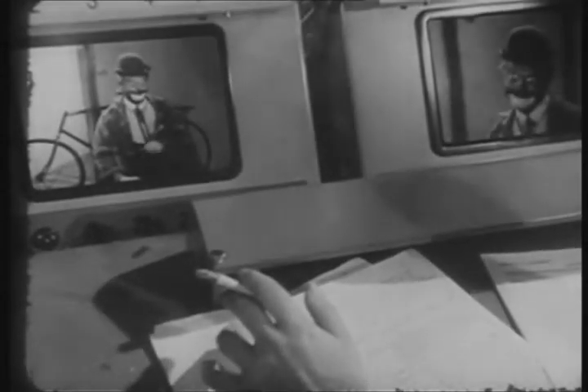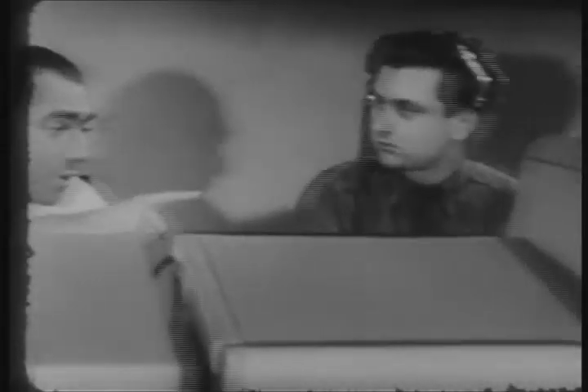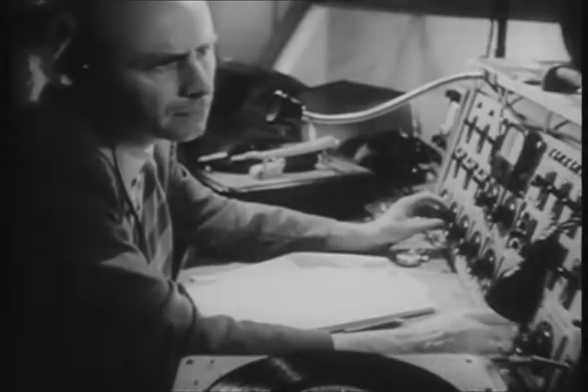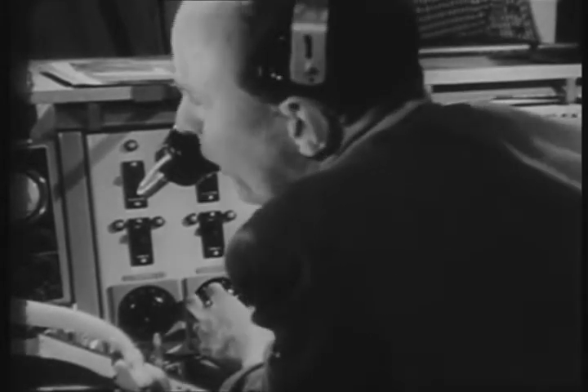As soon as the cameraman has finished setting his new focus, the director will command the technician to switch over, and the picture then being transmitted from the one camera will give place to that from the other. Next to the director sits the script girl, and next to her, the sound technician. He too has the transmitted picture in front of him and is likewise in contact with his microphone men in the studio.